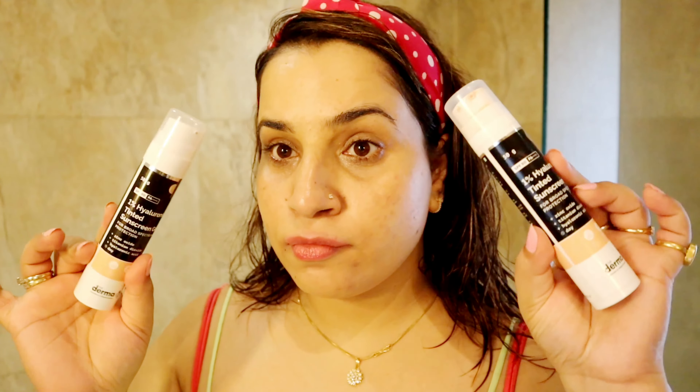You can see the glow as well, but we need to mattify this — we will do that. It is a perfect sunscreen for acne-prone skin, and even the ones from Derma Co are really amazing.